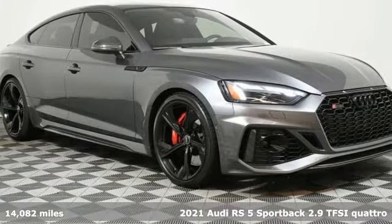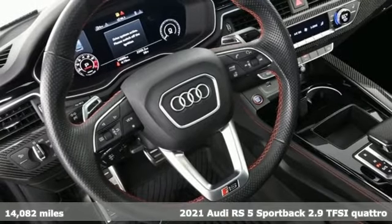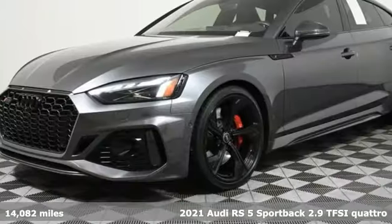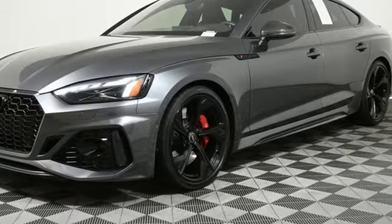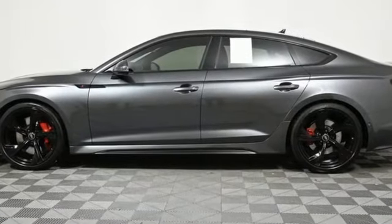Here's a 2021 Audi RS5 Sportback. This lightning quick Sportback delivers high performance and an adrenaline rush. This is for serious drivers and their families. It comes nicely equipped with features you'll love.